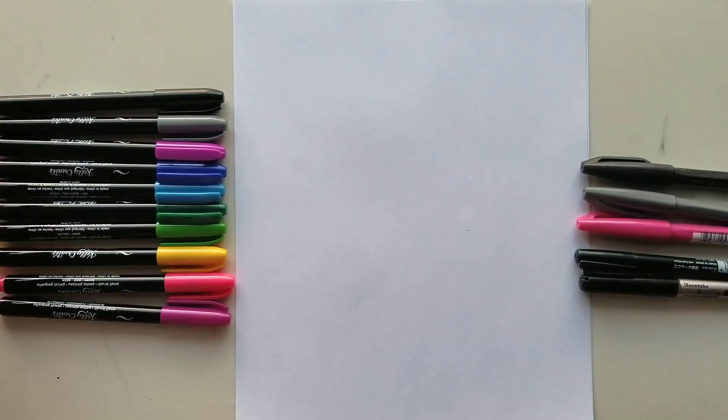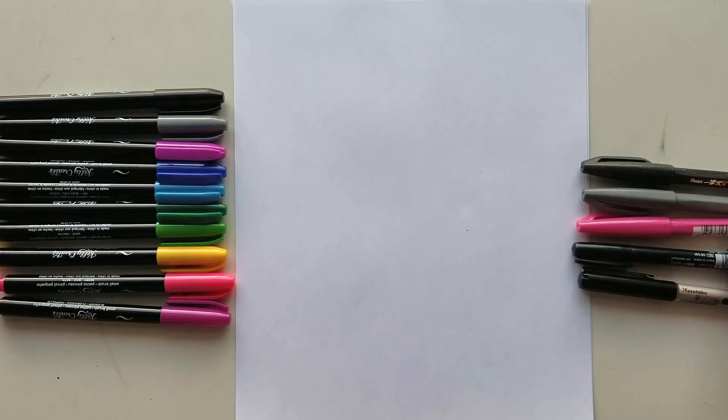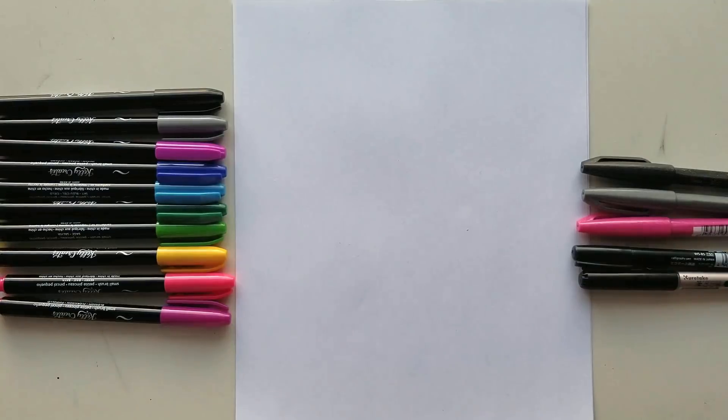There are so many colors available in this set, which is why I make the comparison to the Pentel Sign — because, for example, the Kiritaki and the Tombow only come in black. So it's an easier comparison to make when you have all the different colors in the Pentel.